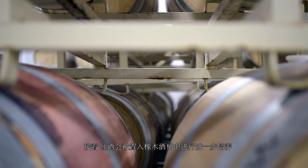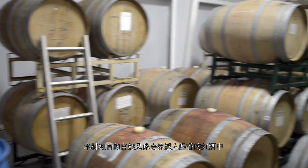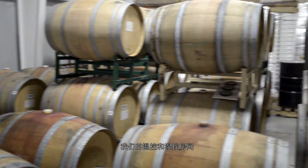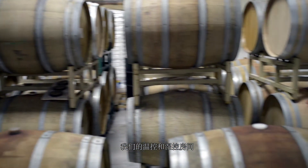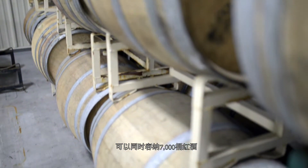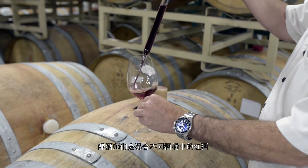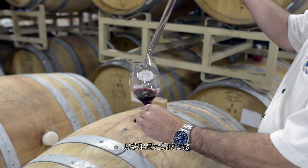After production, the wine is then put into barrel for aging. Here, flavor is absorbed from the wood into the wine. Our temperature and humidity controlled barrel room can hold up to 7,000 barrels at any one time.